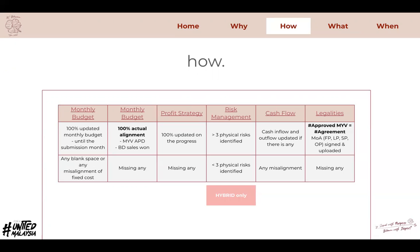Coming to budget alignment, it's about 100% actual alignment, especially on the monthly actual data for MYV approval as well as BD sales. The third criterion is on profit strategies — to make sure it is 100% updated on the progress and status.